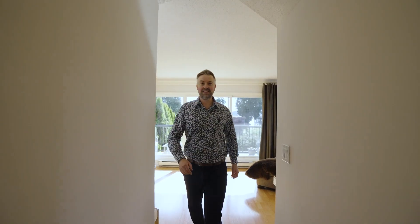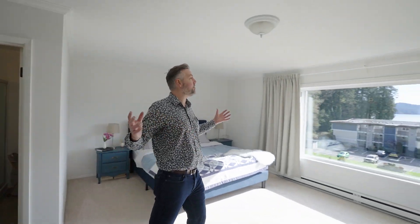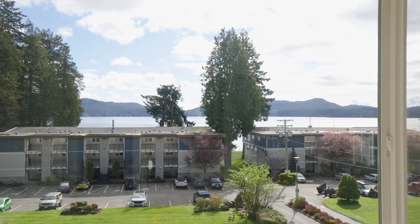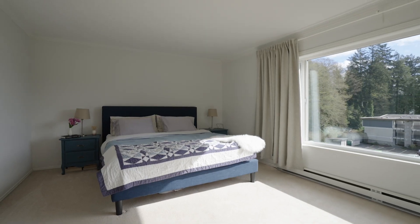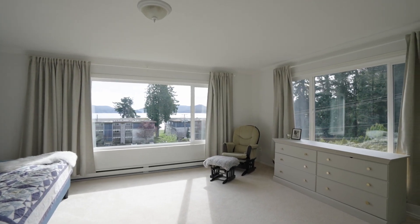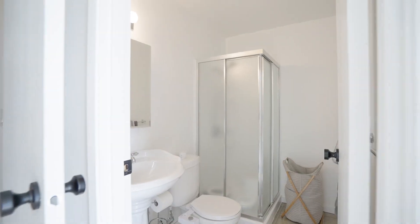The upper level of this home features three ample size bedrooms. This is your primary and look at these views — I could just sit here all day long and never even leave this room. The size of this room is fantastic and you've got beautiful windows on both sides to let in natural light. Also, good closet space and a full ensuite bathroom.